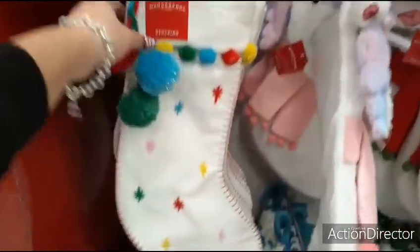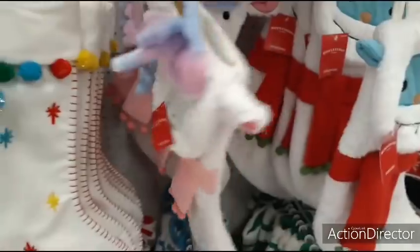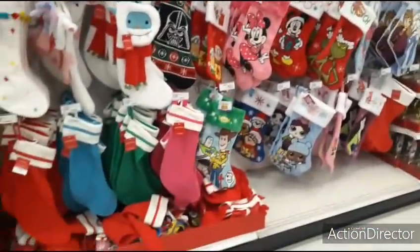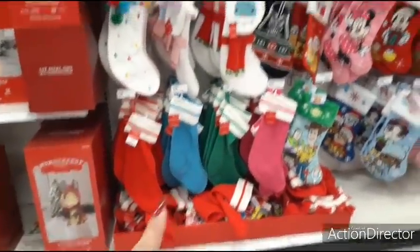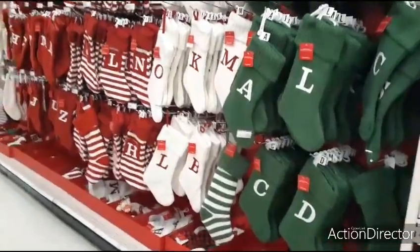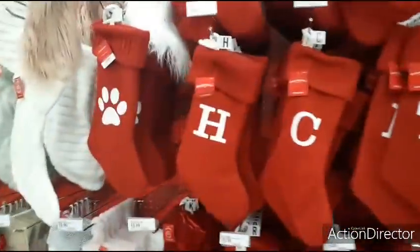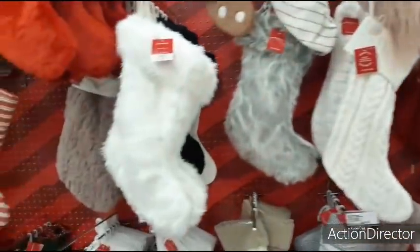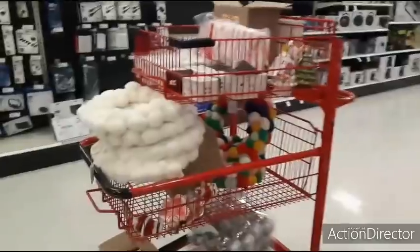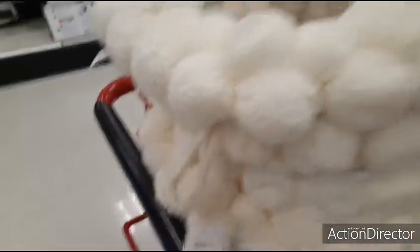There's also a colorful llama or unicorn llama stocking. The solid color ones on the bottom are $5. Lots of different stockings to choose from. They also have stockings with initials — $15 — including a cute dog one for Ollie. The faux fur ones in white and multicolor are $20.